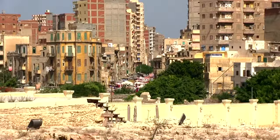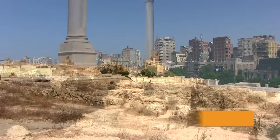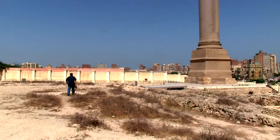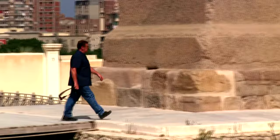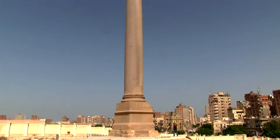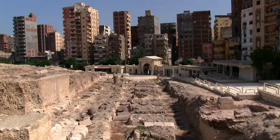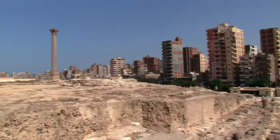Another worthwhile site in Alexandria is Pompey's Pillar, a Roman triumphal column, and the largest of its type constructed outside the imperial capitals of Rome and Constantinople. The only known freestanding column in Roman Egypt, it is one of the largest ancient monolithic columns ever erected. The weight of the single piece of red Aswan granite is estimated at 285 tons. Erroneously dated to the time of Pompey, the Corinthian column was actually built in 297 AD, above the original site of the Alexandrian Serapian Temple.